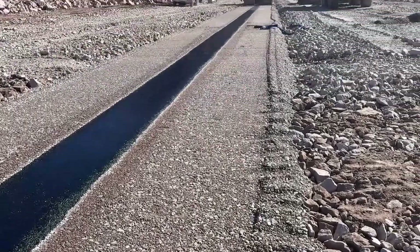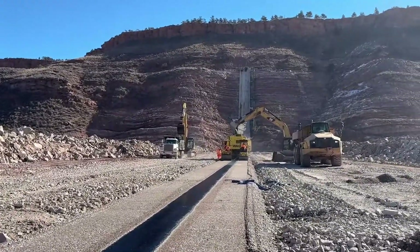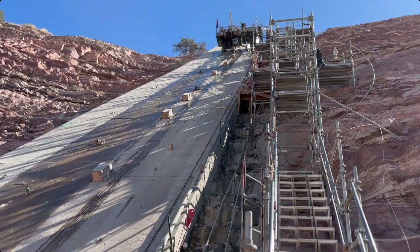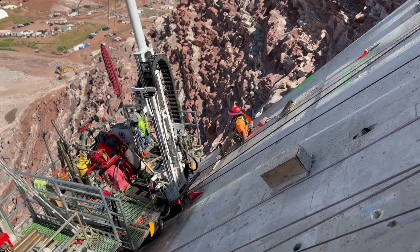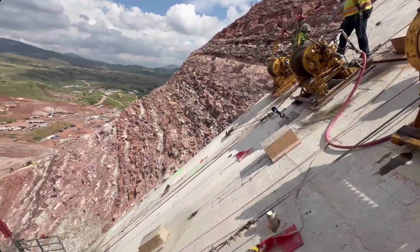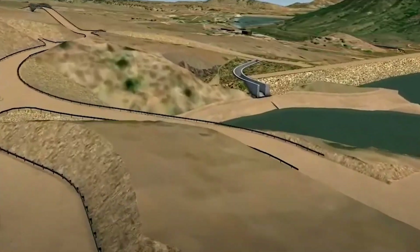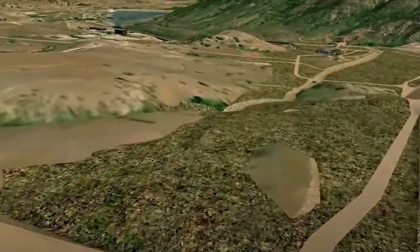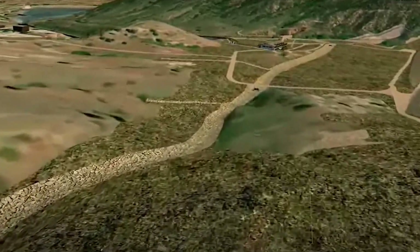It's a design used in over 200 dams worldwide, but Chimney Hollow takes the crown as the largest ever built in North America. To keep everything watertight, they also built a grout curtain — a hidden underground wall created by pumping a mix of water and cement deep into the bedrock. It seals tiny cracks beneath the surface, because when you're holding back nearly a billion gallons of water, even a hairline leak is unacceptable. And then there's the spillway — the dam's built-in escape valve — which channels overflow safely out when heavy rains or snowmelt push the water level too high, protecting the valley below from flooding.